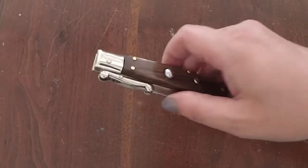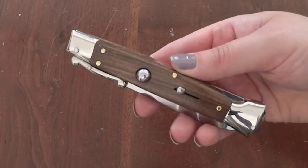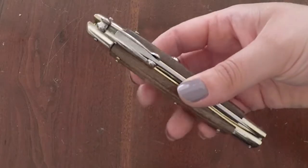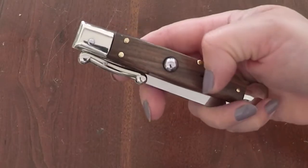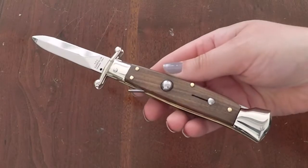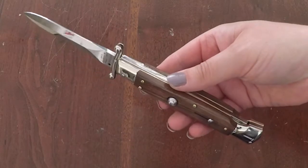The AGA Campolin 9-inch automatic swing guard stiletto. It features a safety slide to keep the blade from accidentally opening, a push button for rapid deployment, and a classic finger guard made of nickel silver that swings into place as the blade opens.